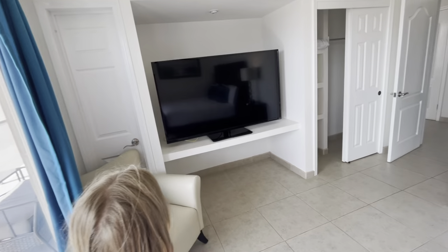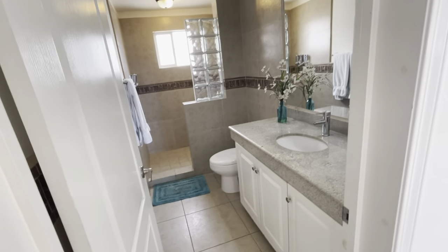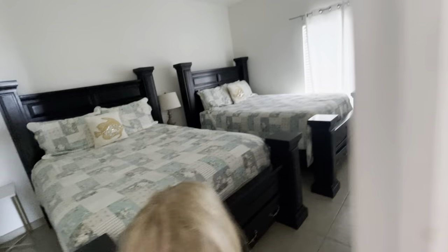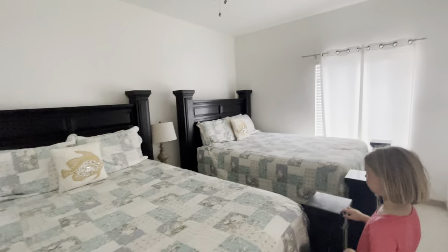Look at that big screen TV — it is so big. Walk-in closet. We have the bathroom. And we also have a second bathroom. This is the second bedroom with full-size beds — you can fit two in here. These rooms are very large, and you have nice walk-in closets.